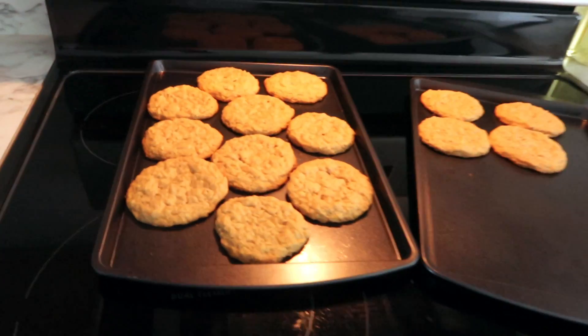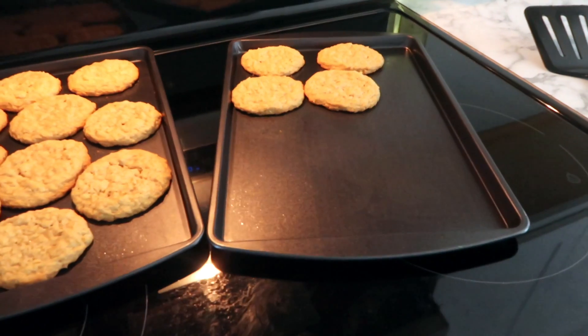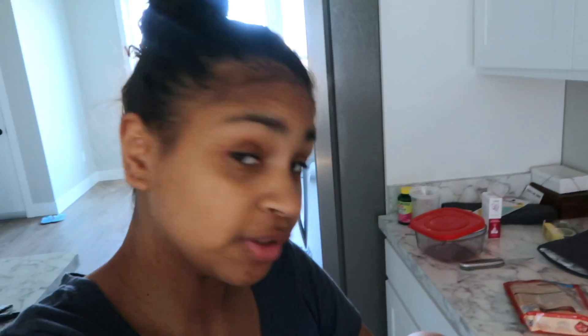Alright, cookies are done. I put most of them on this sheet so I can make the next batch on that sheet. This one finally fell asleep, so hopefully she'll stay asleep a little while longer. A lot going on today. Nysha and Jax and Philly are all upstairs taking a nap.